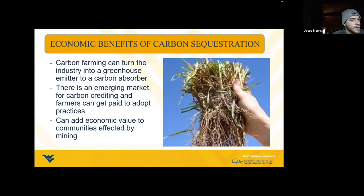Communities need development to sustain them after mining stops. Crediting carbon sequestration, as well as switchgrass biomass production on these reclaimed mine lands, creates new post-mine economic benefits. There is an emerging market for carbon crediting, and farmers can get paid to adopt these practices. Some companies like Google want to offset greenhouse gas emissions and can help fund these programs. Carbon farming can turn an industry from a greenhouse gas emitter into a carbon absorber. Cropping alone can sequester 4% of annual CO2 emissions.